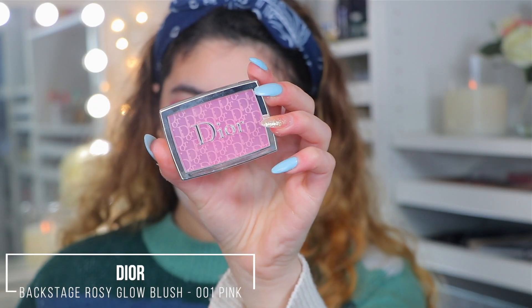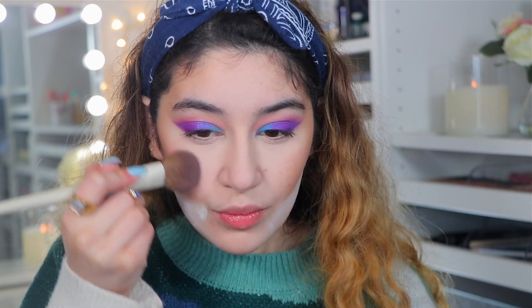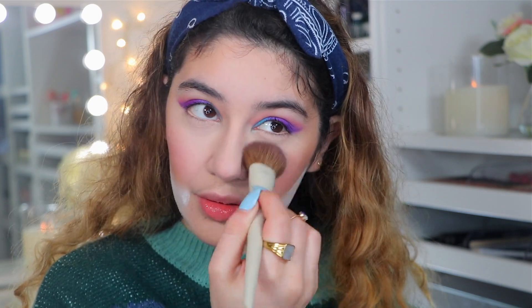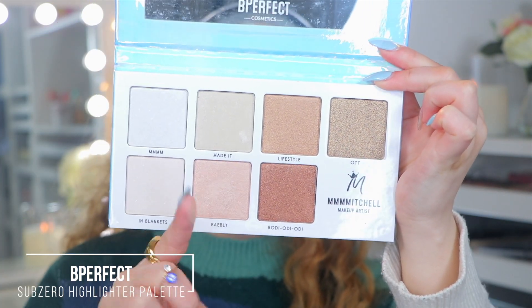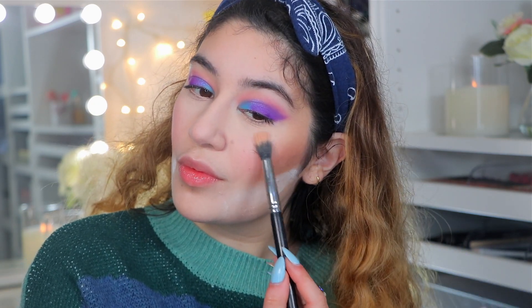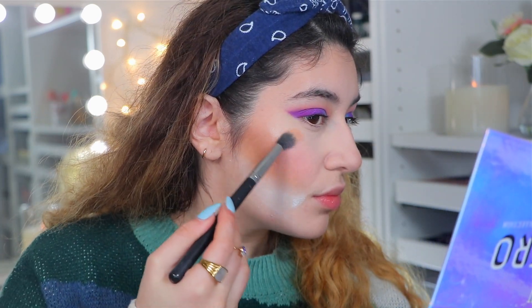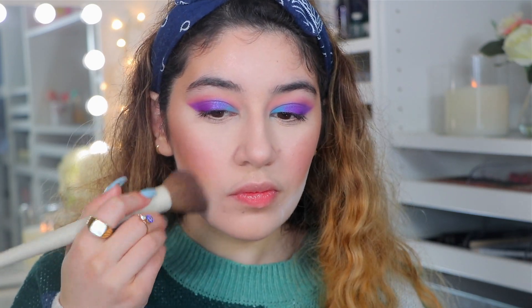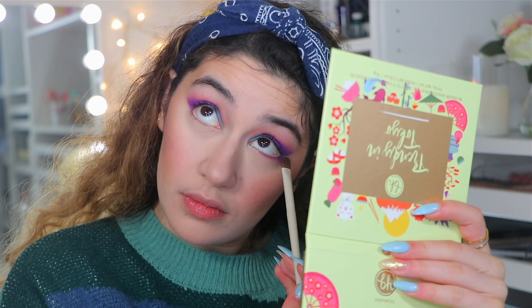For blush I'm taking the Dior Backstage Rosy Glow Blush in pink — so beautiful, with a pretty glow but nothing too shimmery. It's the perfect bubblegum pink shade. I absolutely love it. For highlighter I'm taking the Be Perfect Sub-Zero Highlighter Palette in the shade Babely — a beautiful peachy pink highlight, perfect for this kind of look. I'm going to be glowing. It's just a super glowy, beaming highlight which I love. I'm also finishing off the lower lash line with that pink and purple blended together, then applying mascara.